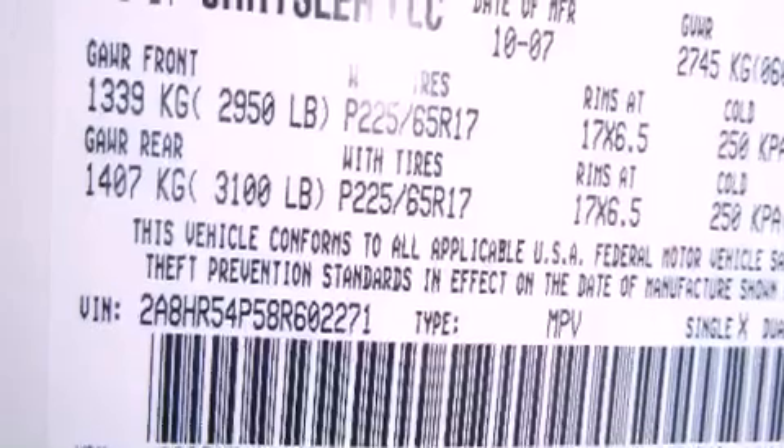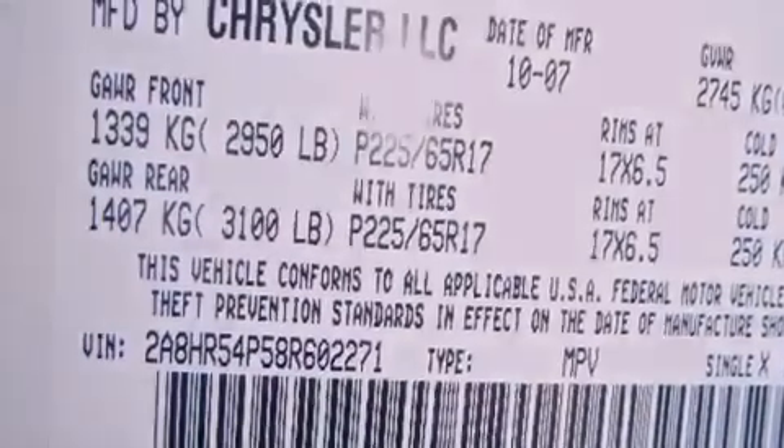Its top features include a turbocharger, a premium audio system, satellite radio, aluminum wheels, and the navigation system will help you get from point A to point B on time.